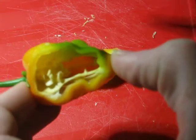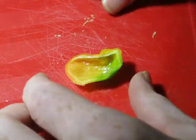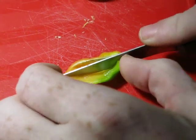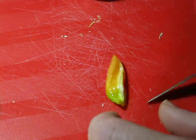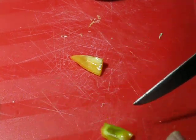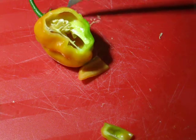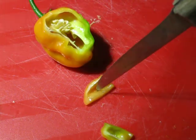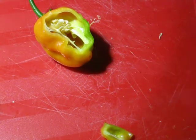We got some seeds in there. Just in case it really is a Tabasco crossed with the bell pepper — I'm thinking that might be what it is. It smells like habanero. I think it's just habanero.